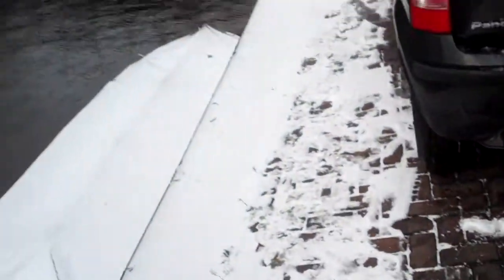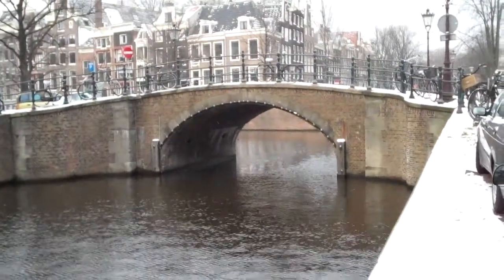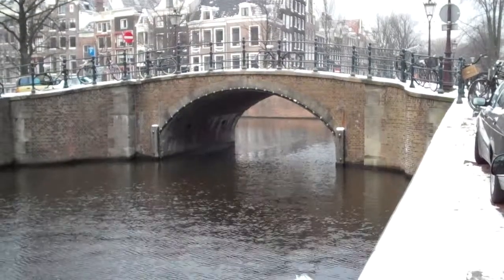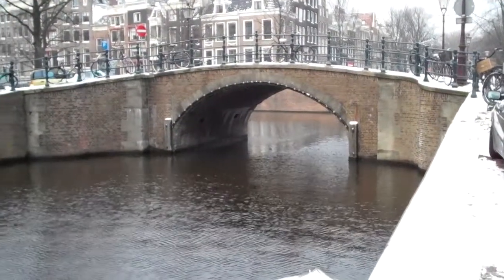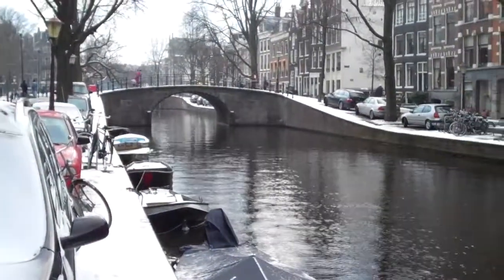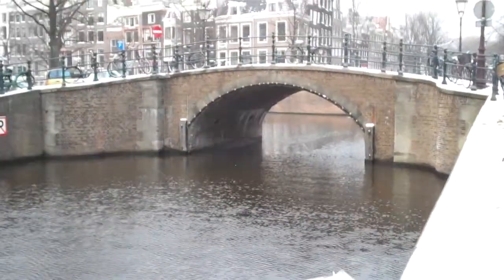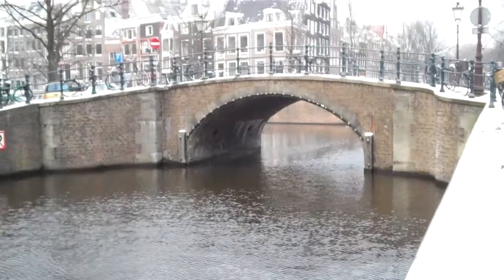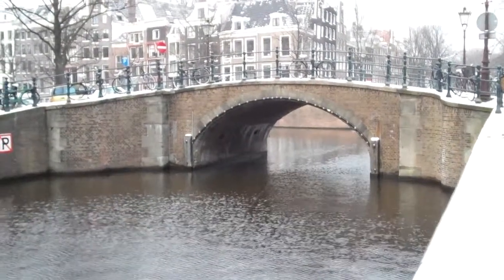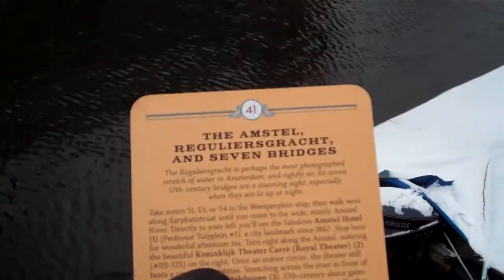I was trying to find the place, and I guess this is it. This is one of the seven stunning bridges of Amsterdam. And there's another one right here — it looks exactly the same. It looks like a normal bridge, but apparently, yeah, seven bridges — this is it, the Regulius Graz.